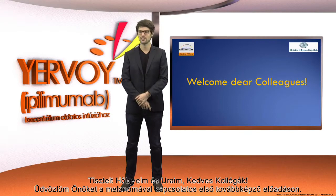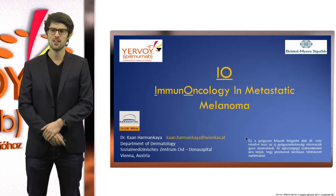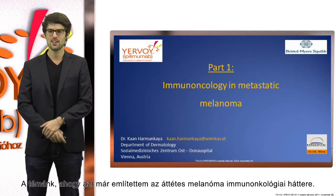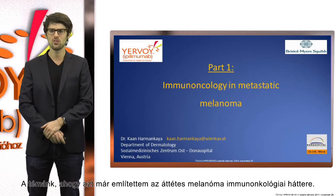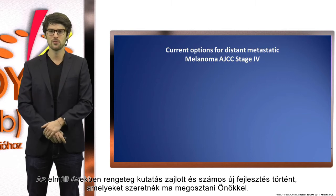Ladies and gentlemen, dear colleagues, I would like to welcome you to the first melanoma educational session. My name is Dr. Kahn Harmankaya from Vienna in Austria, and I will tell you a little bit about melanoma immuno-oncology. Our topic is especially the immuno-oncology of metastatic melanoma, and in the past years there has been a lot of research going on and many new developments which I would like to share with you today.